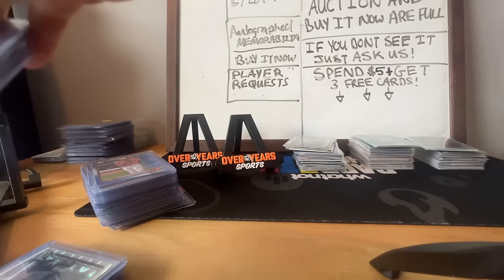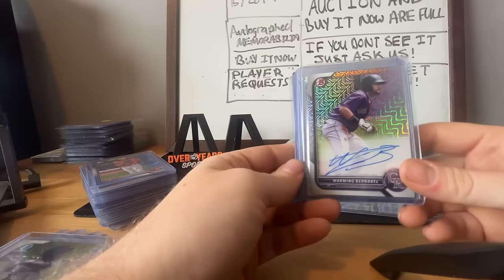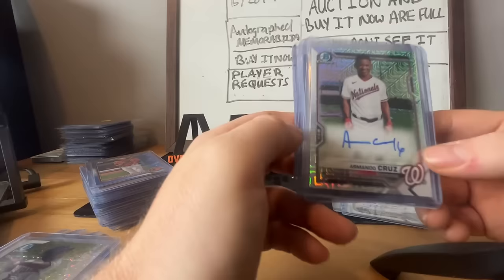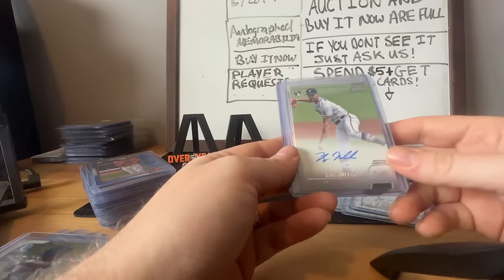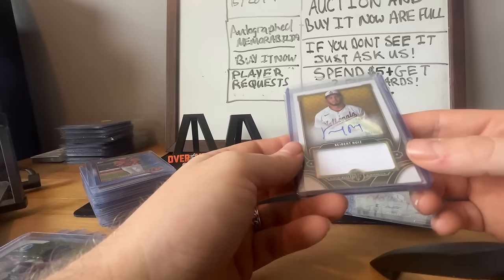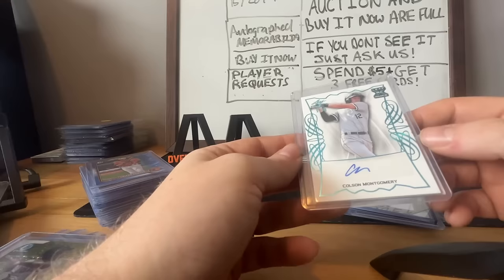Now into the autos we picked up. A $1 auto — Jimmy Crooks, a prospect for the St. Louis Cardinals, numbered to 99. Warming Bernabeu, a Rockies prospect — Megabox auto mojo. Armando Cruz, a sneaky prospect for the Nationals — his stuff is pretty cheap, picked up this auto, another Megabox auto. Kyle Mueller, $1 rookie card auto on Stadium Club — couldn't pass it up. Another dollar auto, Kiebert Ruiz numbered to 99, patch auto out of Triple Threads. And Colson Montgomery — I know this is Leaf and unlicensed, but I'm buying Colson Montgomery all I can — auto numbered to 99.